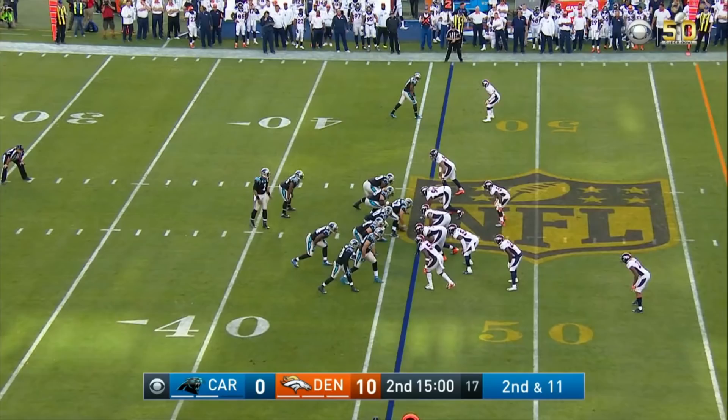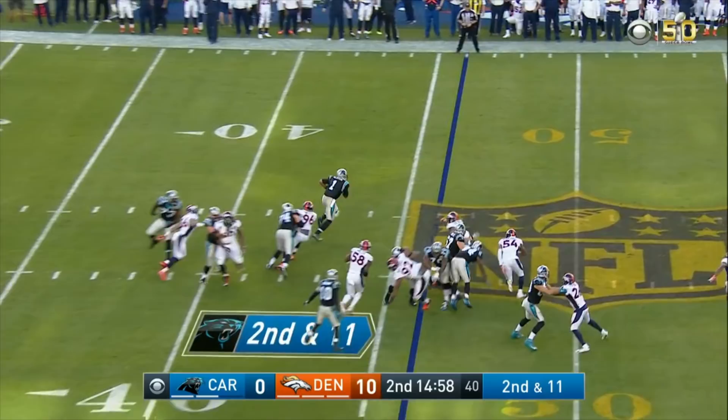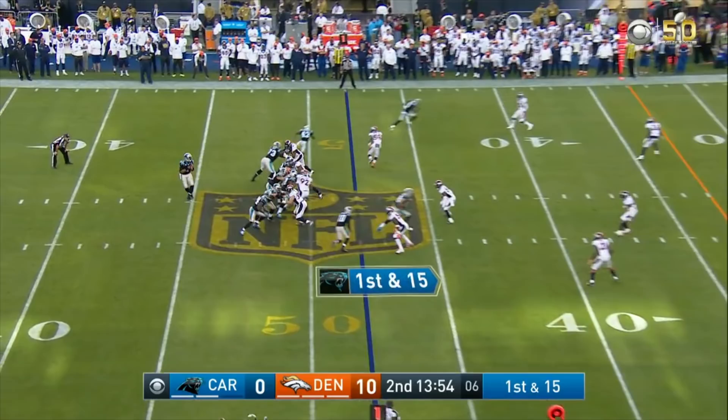Second and 11, second quarter begins, and Cam has taken off. He's got it. Here's a first and 15. Time for Newton this time, rolling out. And he's got another good game.